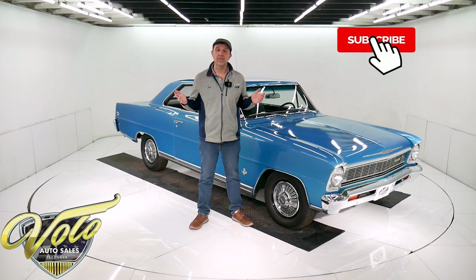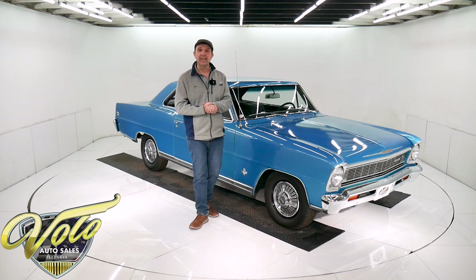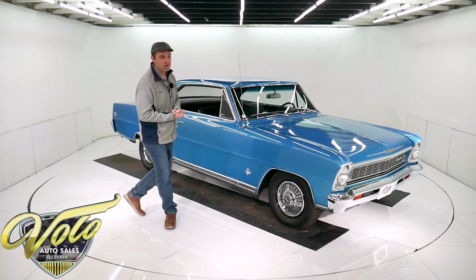If you enjoy watching our videos, subscribe to the YouTube channel. If you click on the bell icon, you'll be notified as the new ones are posted. Right now, let's go for a spin in this Super Sport Nova.